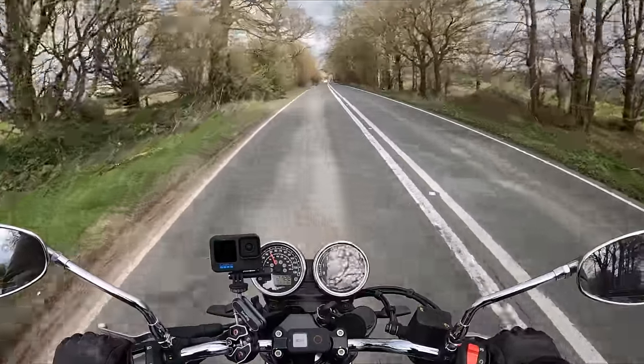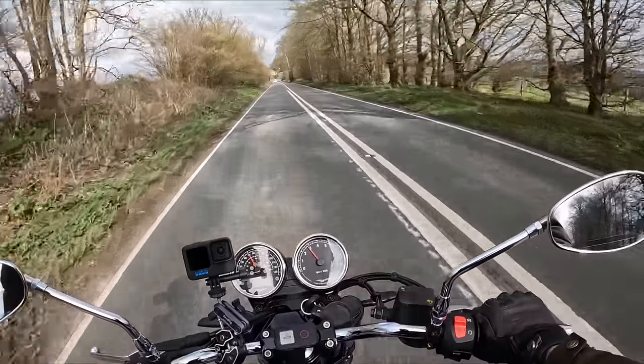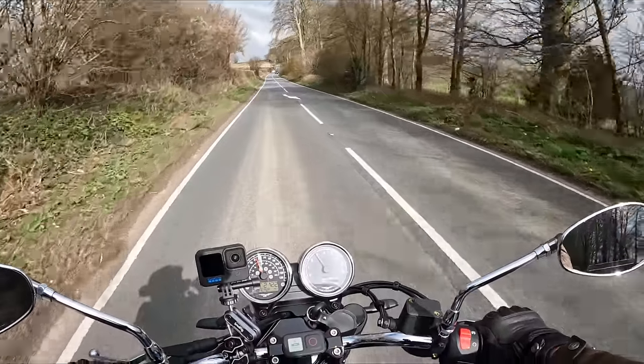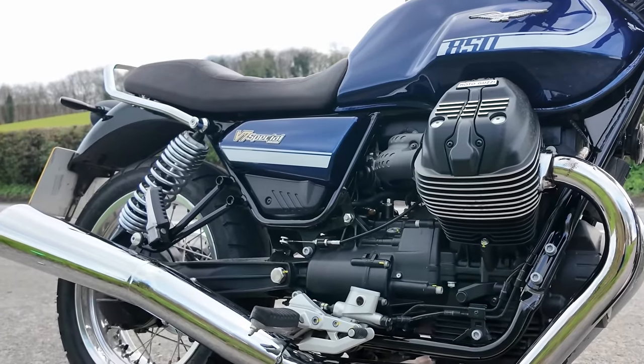Let's cut to the chase: I love this bike. I think it's absolutely brilliant. Let me tell you why, and I will mention a couple of things I don't like so much. For this review I'll start at the front of the bike and work backwards.